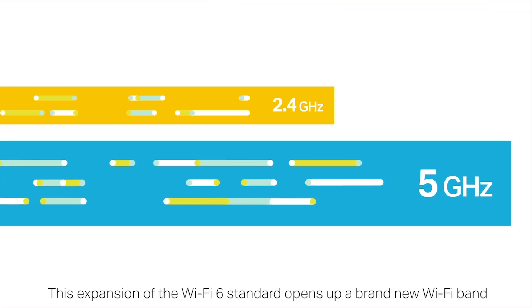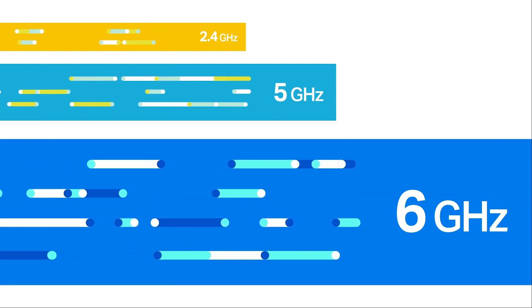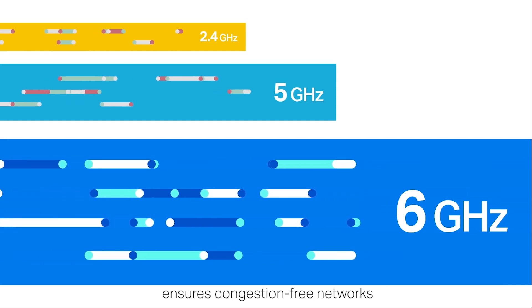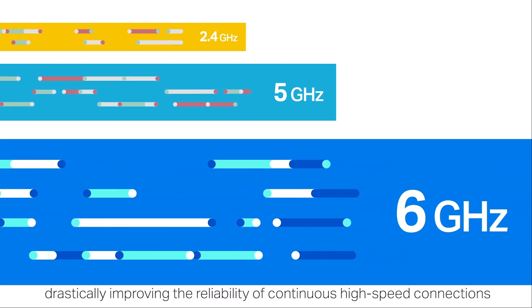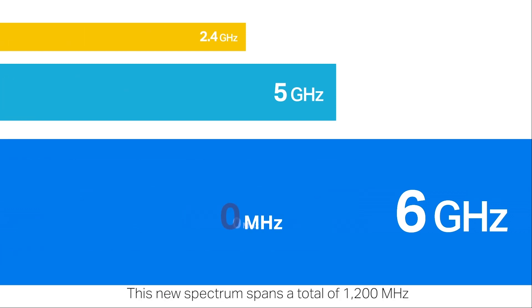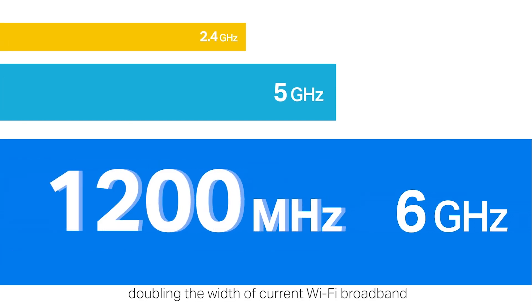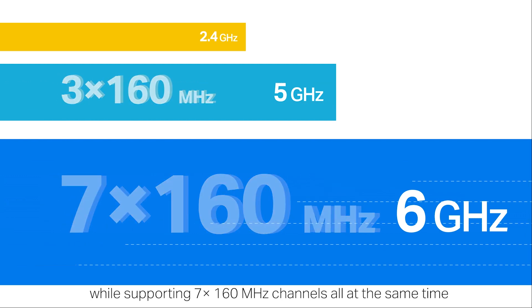This expansion of the Wi-Fi 6 standard opens up a brand new Wi-Fi band. Wi-Fi 6E's newly opened 6 GHz band ensures congestion-free networks, drastically improving the reliability of continuous high-speed connection. This new spectrum spans a total of 1,200 MHz, doubling the width of current Wi-Fi broadband, while supporting seven 160 MHz channels all at the same time.